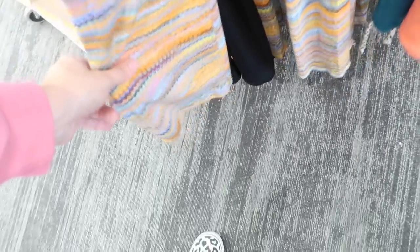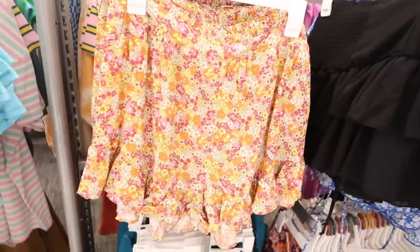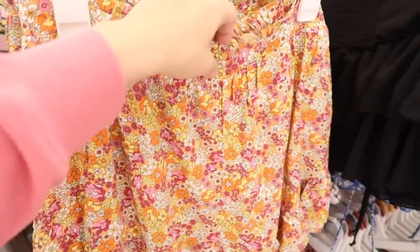New mesh pant from Wild Fable. These look like they are high-waisted, have the elastic waistband, fitted through the leg — I think this part is lined and then the leg portion is sheer and it flares out. These are $20.